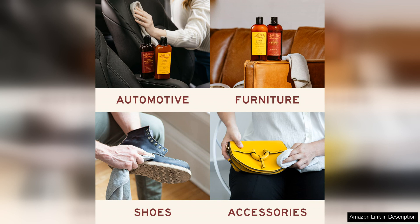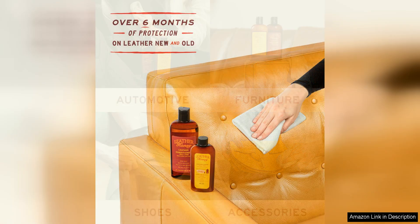Its deep-penetrating formula ensures that the conditioner reaches into the pores of the leather, providing long-lasting hydration and protection.